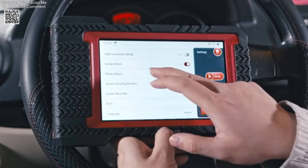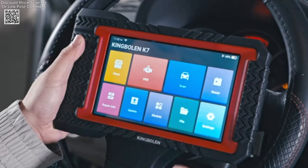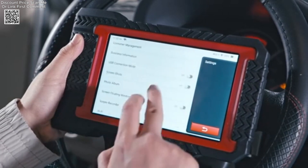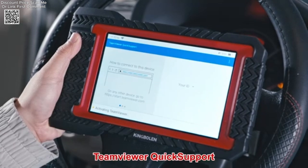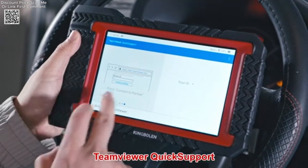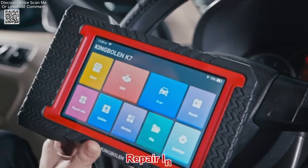The device also offers active test and bidirectional control, allowing users to send commands to vehicle systems and components. This feature verifies system input-output without relying on manual controls. Examples include activating the radiator fan, adjusting the throttle, and operating windows.